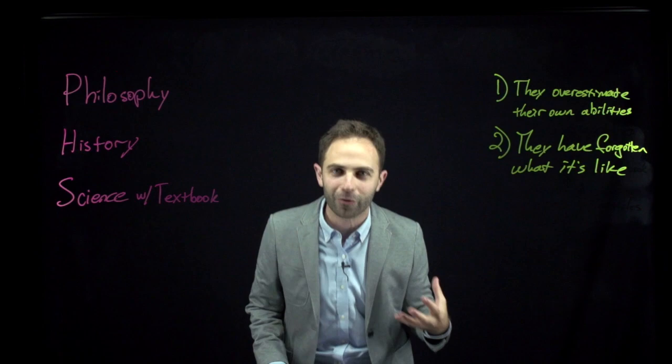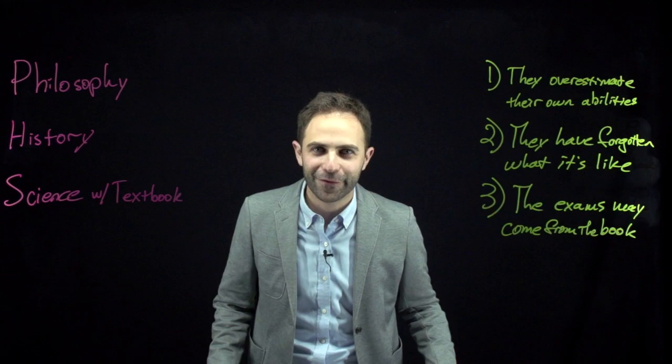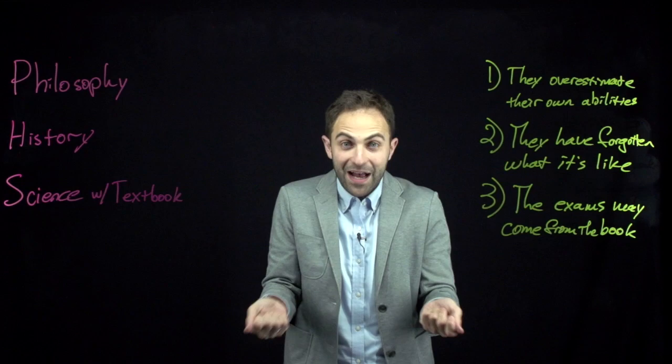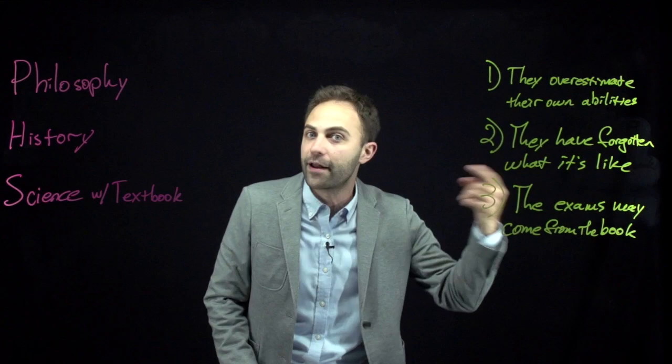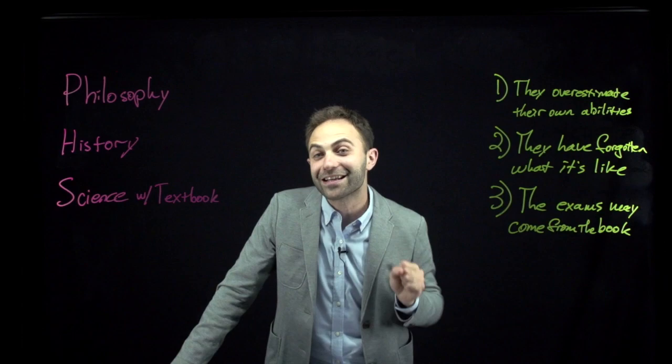And the third reason not to trust your professor if they tell you not to read the textbook: the exams for the course may come from the textbook. Sometimes professors write their own exams, but sometimes they get from the publisher an exam already created that fits the textbook. If the exam comes from the textbook, you need to rely on the textbook to know the right answers — not on what your professor happens to say in class. The phrasing should match what's going to be on the exam. So you need to read the textbook.